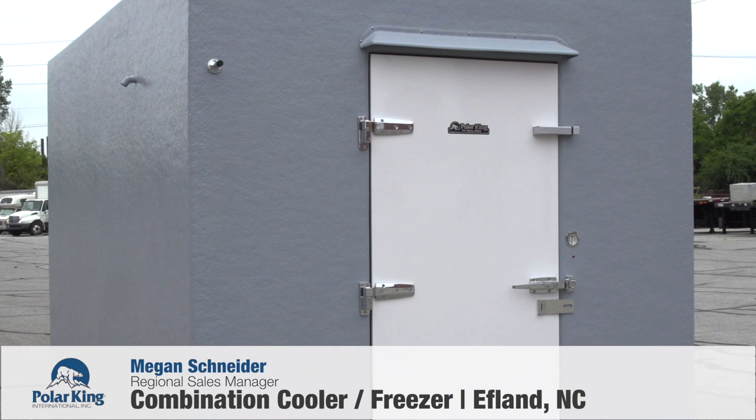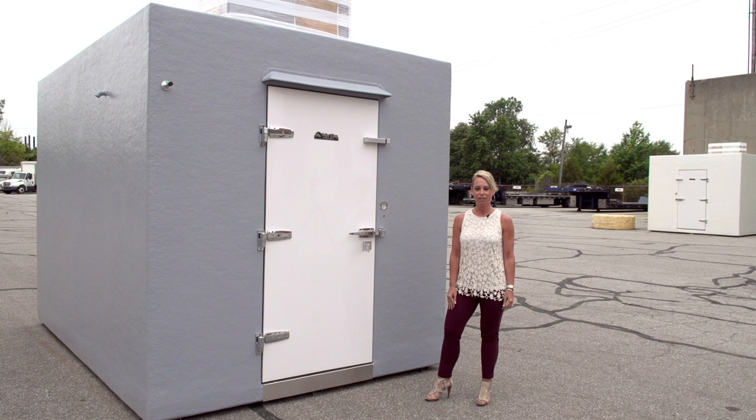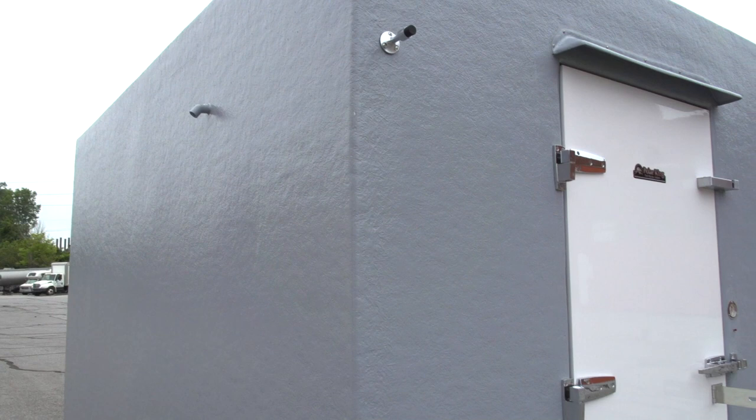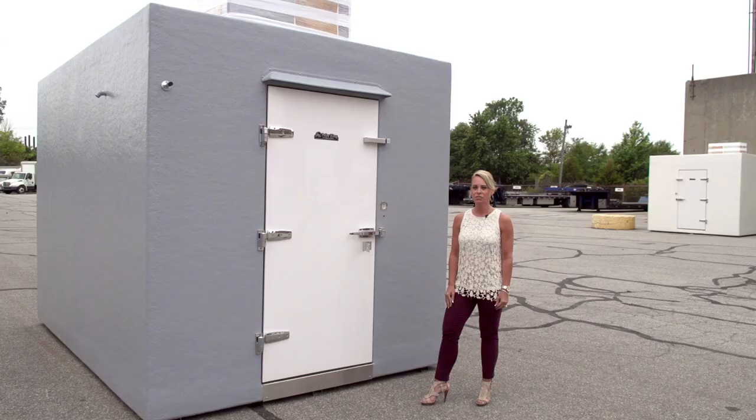Hi, I'm Megan Schneider with Polar King International and today we are featuring the 7x11 combination Polar King unit. This unit was custom built for a customer in Eflin, North Carolina. Our client required a free standing unit that is both a freezer and a cooler. To meet this need, we manufactured this combination unit.